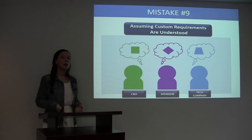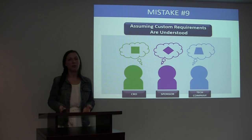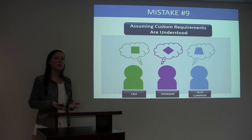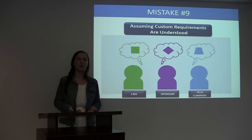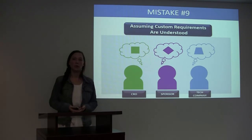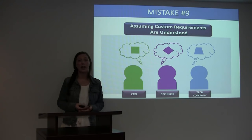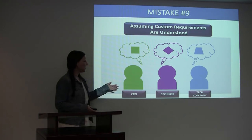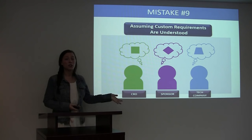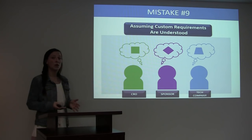Mistake number nine: assuming custom requirements are understood. It is very common that a study sponsor might need a custom item built out for their study. An example would be if you have a piece of technology with an eight-hour battery life, but your protocol requires a 24-hour battery life. You can work with your technology company and request that they build a module to create that 24-hour battery life. However, this takes time, effort, and money, and it is very important to ensure that all parties involved are on the same page. The parties involved will be the CRO, the sponsor, and the tech company. Each one of these people may be thinking about something different, so you want to make sure that everybody is thinking about the same thing and understands all specifications and requirements.